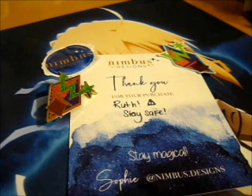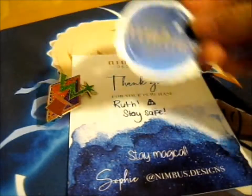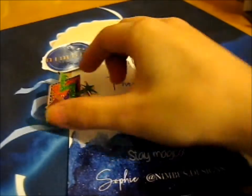Right here, this is from Nimbus Designs. You see there's two stickers — I got this one, and this is their logo. I guess they include them in most packages for free, which is handy.